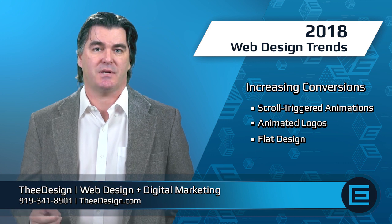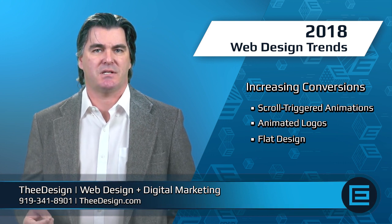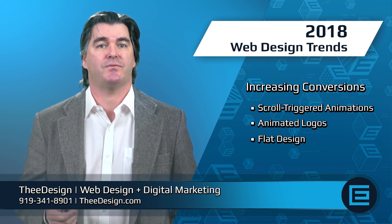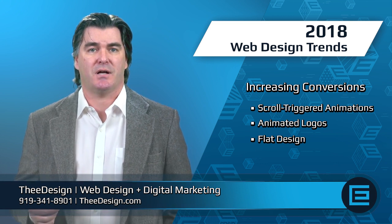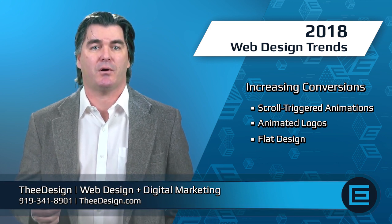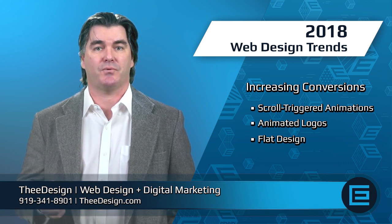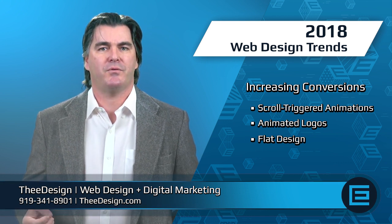Flat design has been taking the web design industry by storm. Quick-loading, minimalist sites get preference from search engines like Google and make getting chosen from the front page more likely. Clean, clutter-free designs with bold, expressive typography, utilizing function over form to make sure the user's experience is agreeable and incentivizes them to convert.